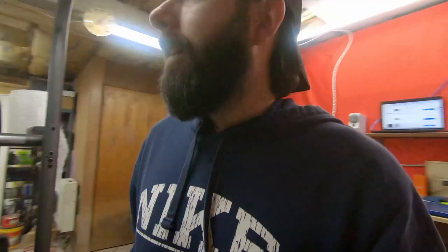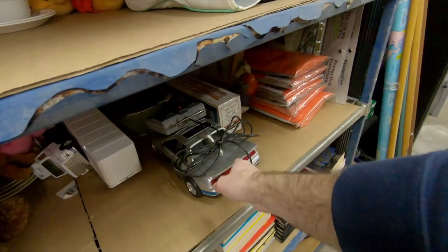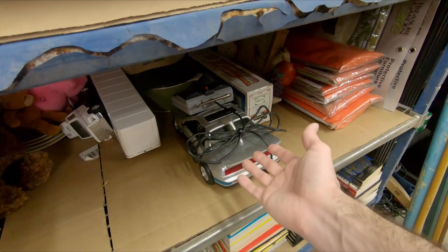Also a couple of cool things — this Pontiac Fiero, the batteries had corroded and exploded in there. People, take your batteries out before you put something in storage. I'm not going to put that on my parents, even though I was a child — they should have taken the batteries out, but they were my toys. But I was able to get that cleaned out and get it running.